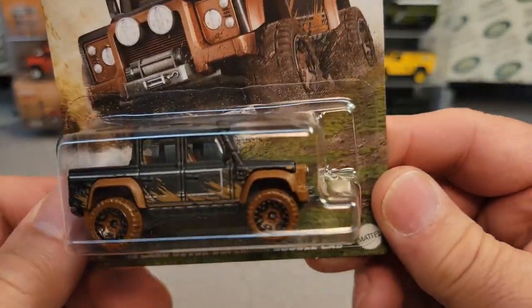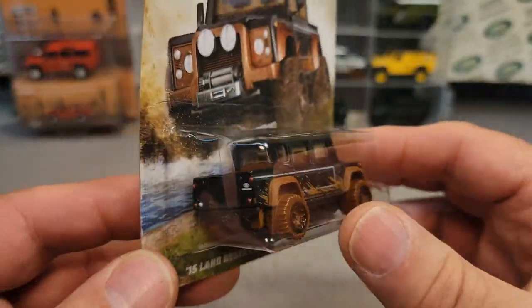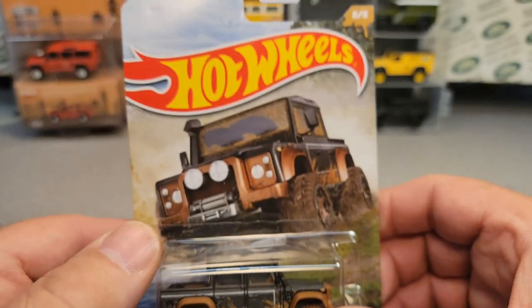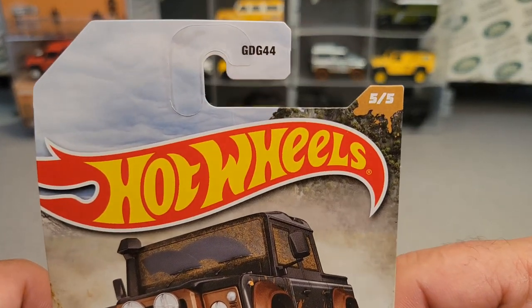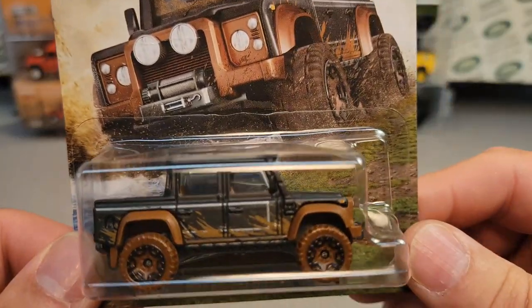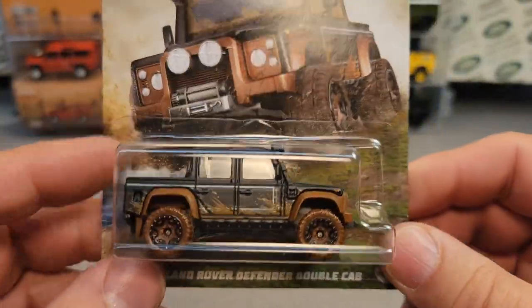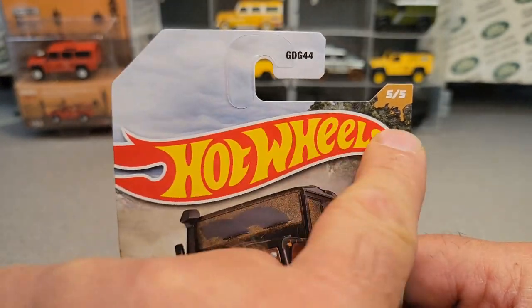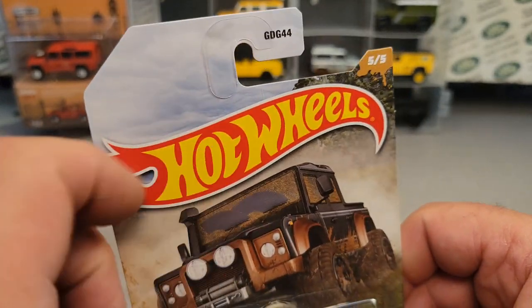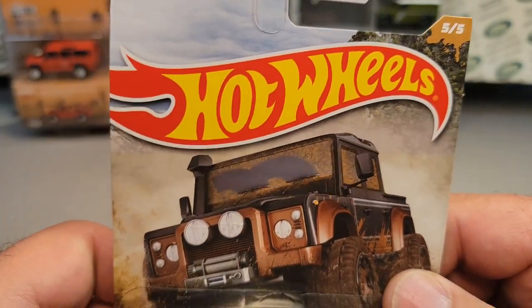What did I pay? About $6 or $7 — something like that. I kind of went out and spent the extra money to get this in a timely manner. Some of you guys are finding them already. I hope to find these, but you know, this is Hot Wheels, so they pump out a lot of stuff, so hopefully I can find this in my store.